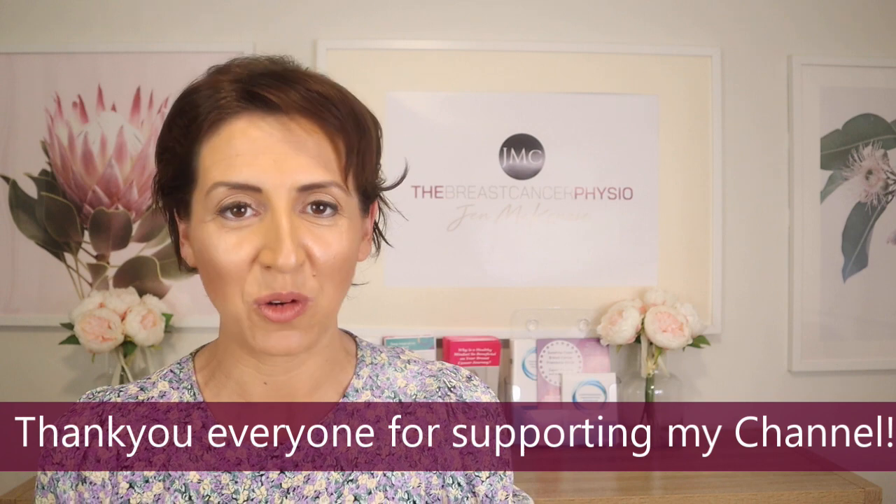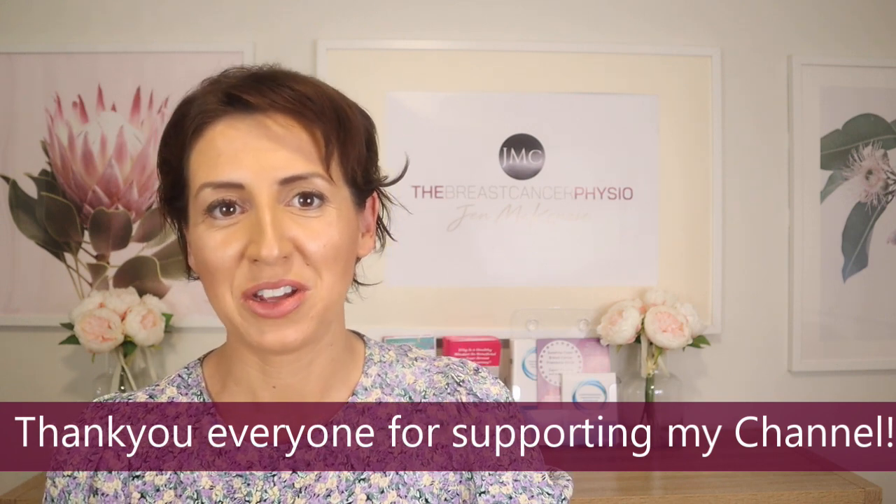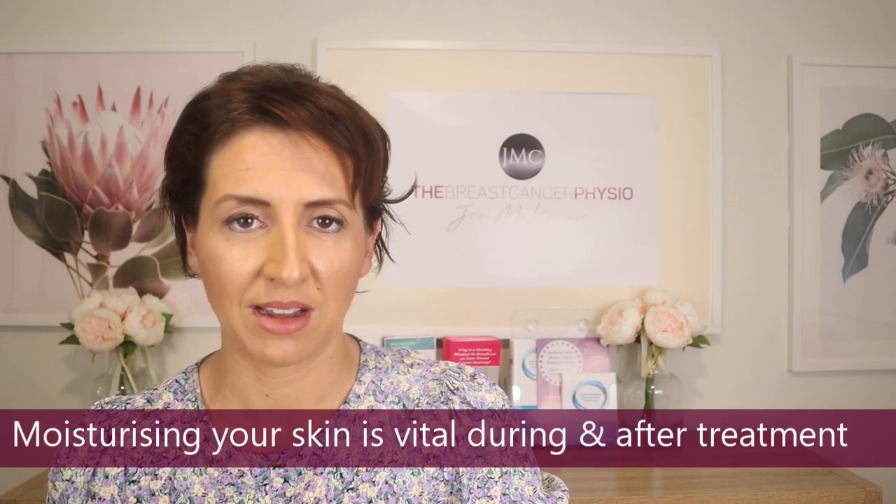I'd also like to say a massive thank you because the channel has recently hit 4,000 subscribers, so I really want to reach out and say a huge thank you for all your support with this channel.